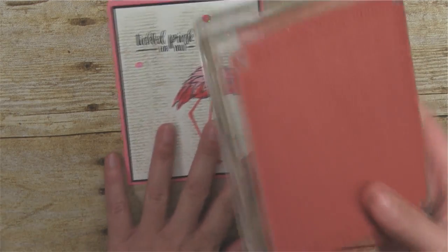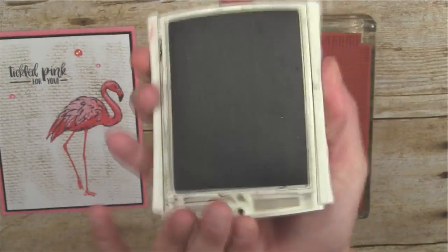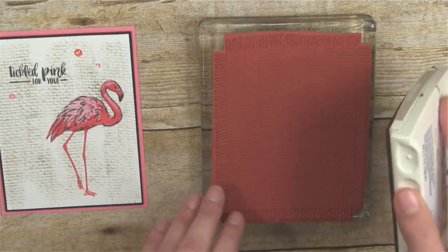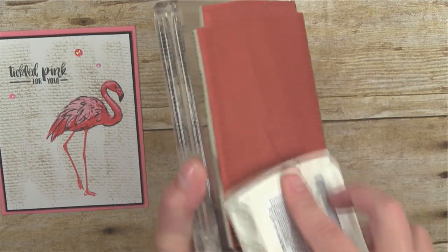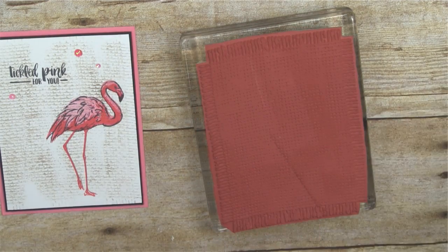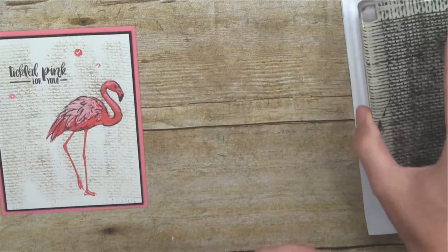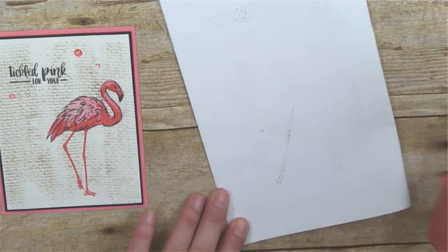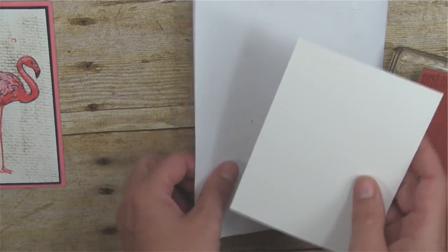We're starting with the big Burlap stamp using Crumb Cake ink. Instead of inking the whole stamp, I'm just dragging the corner of the ink pen sideways across the burlap stamp at an angle so it doesn't cover the entire stamp. Then, because I want the background to be really light, I'm going to stamp it off once lightly on a scrap piece of paper before stamping onto the Whisper White cardstock.